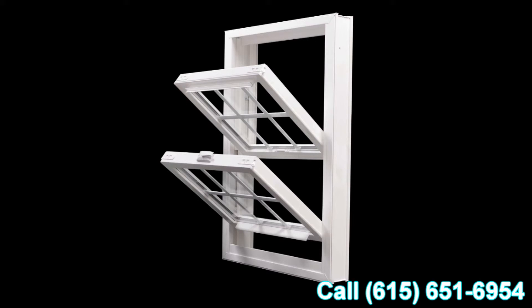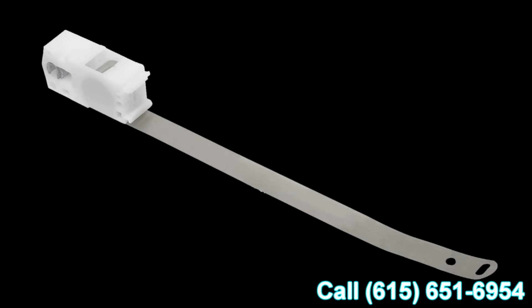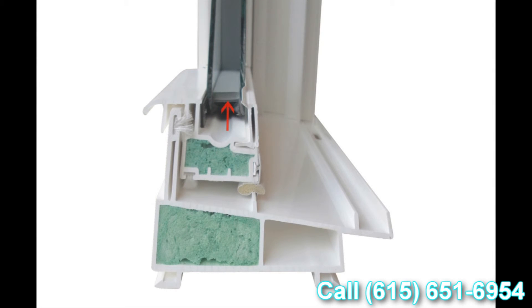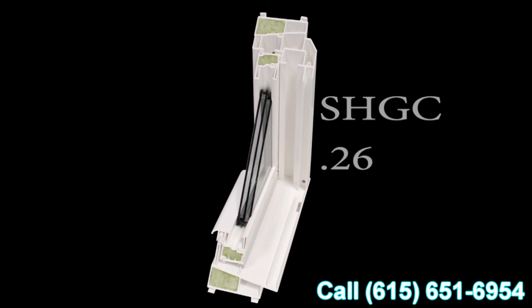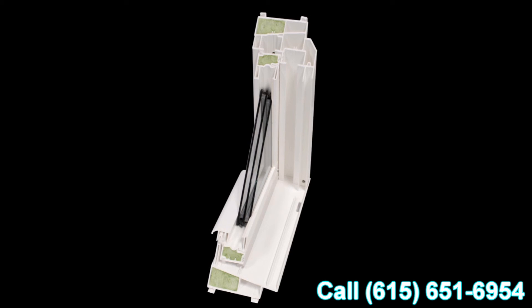We've talked about many features and benefits of the Lotus window today — from the 12-point fusion welded technology to the Serta constant force balance system, all the way down to the super spacer glazing system. The final standard feature is the triple glass system, which we call the Ultra S Glass system. It features super spacers, triple glass, two coatings of climate control low-E, and argon filled in both chambers. This results in an overall U-value of 0.21 and a solar heat gain coefficient of 0.26, making the Lotus window Energy Star rated and recognized as an Energy Star Most Efficient product.